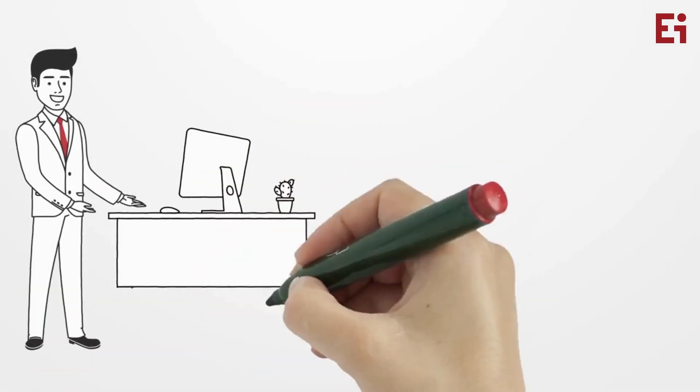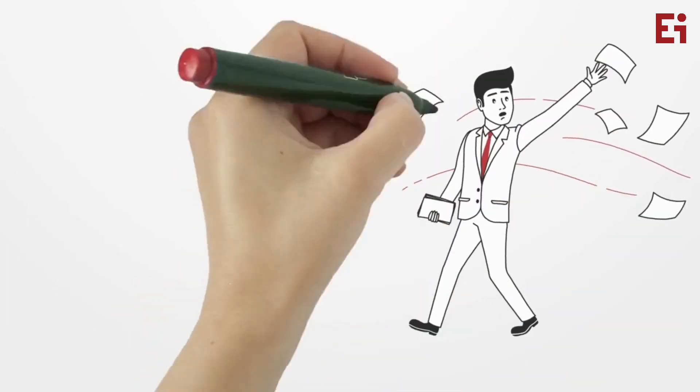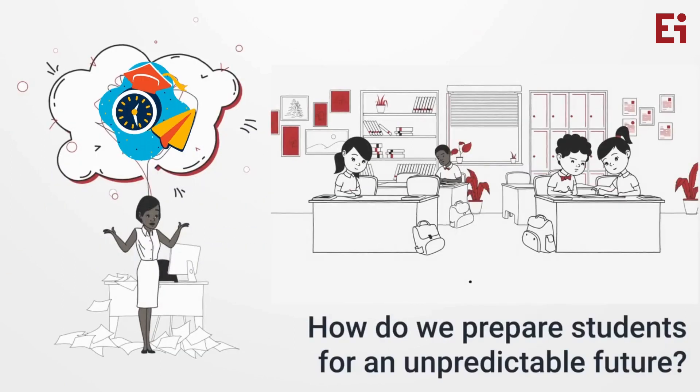We live in times of rapid innovation, where technology is changing the way we do work. There's a rise of unpredictability, putting forth new challenges every day. How do we prepare our students for an unpredictable future?